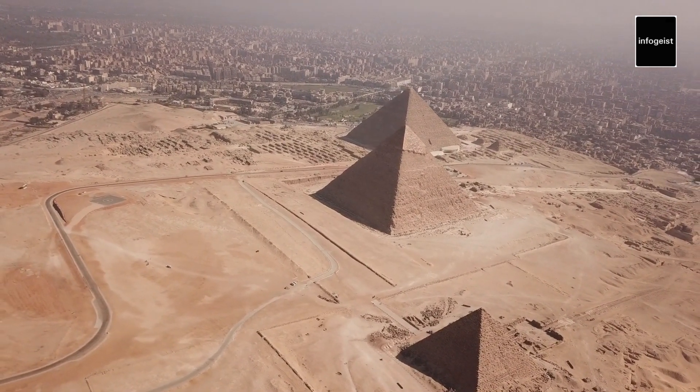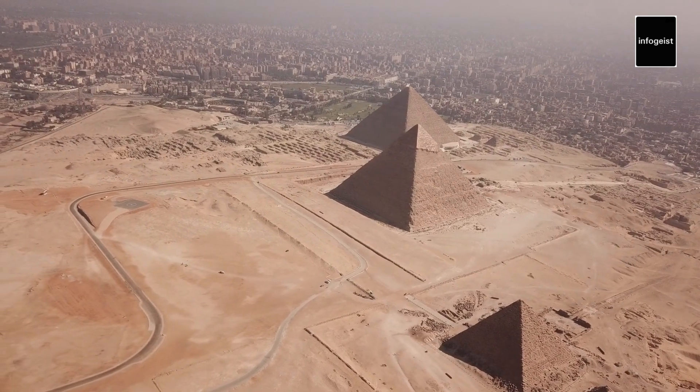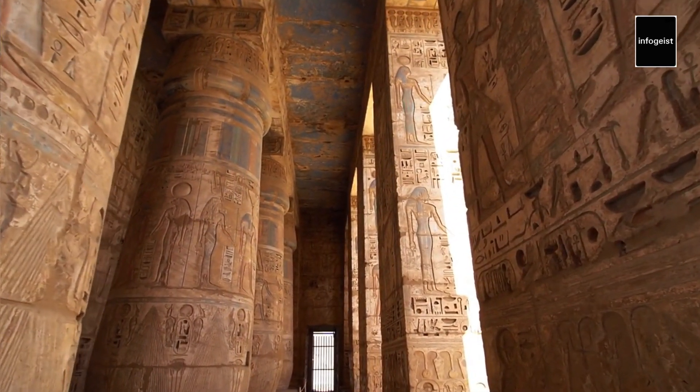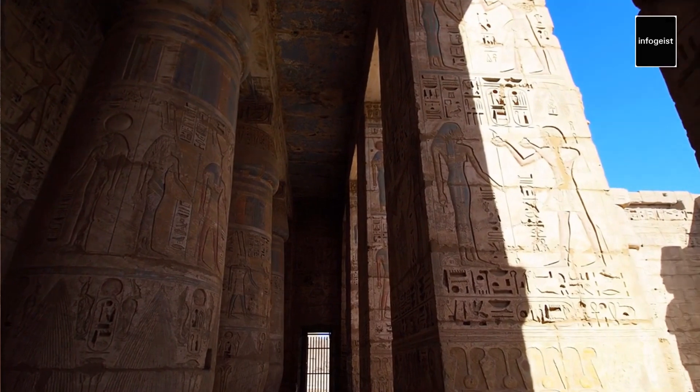The construction techniques employed by the ancient Egyptians remain a subject of fascination. It is believed that ramps and sledges were used to transport the massive stone blocks, while a workforce of skilled laborers, including craftsmen and farmers, contributed to the construction efforts.